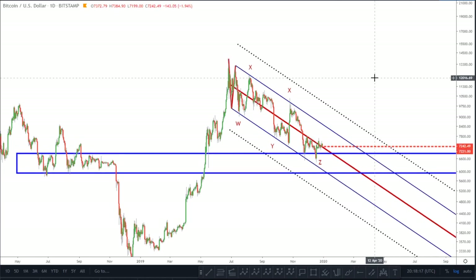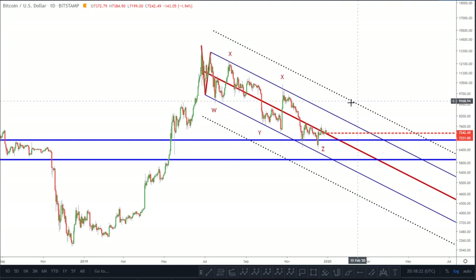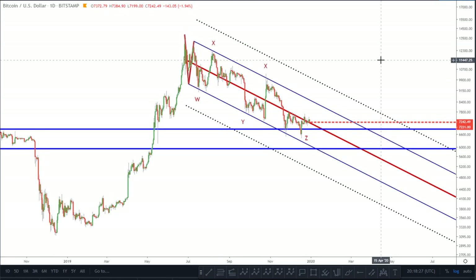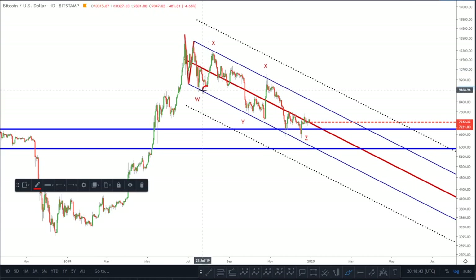I did mention the significance of this downward pitchfork, which I can see a lot of people are now using across Twitter. The pattern I noted is: we come down, hit our lower median line, bounce to our median line, come down, and fall just short of the lower median line on the second occasion. As a result, the next time it goes up, it actually plows through to the upper median line before continuing its downtrend.